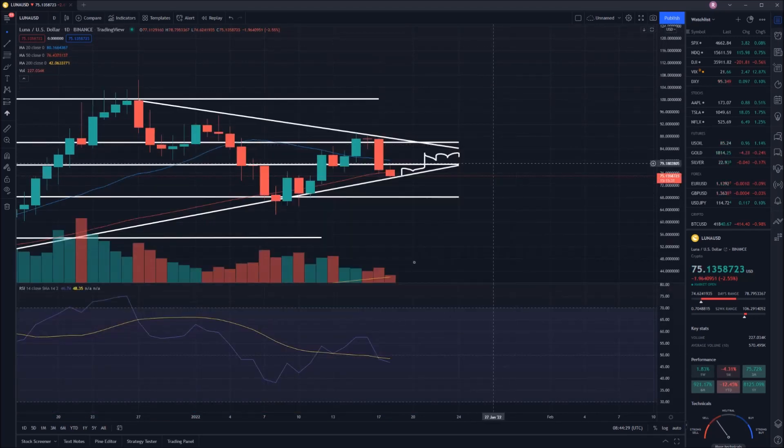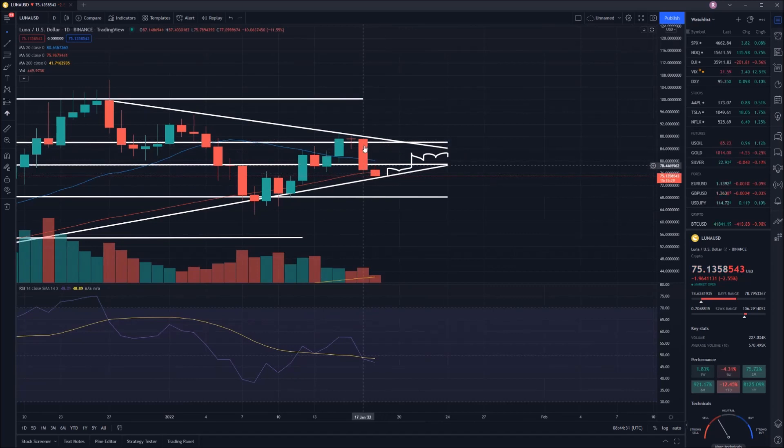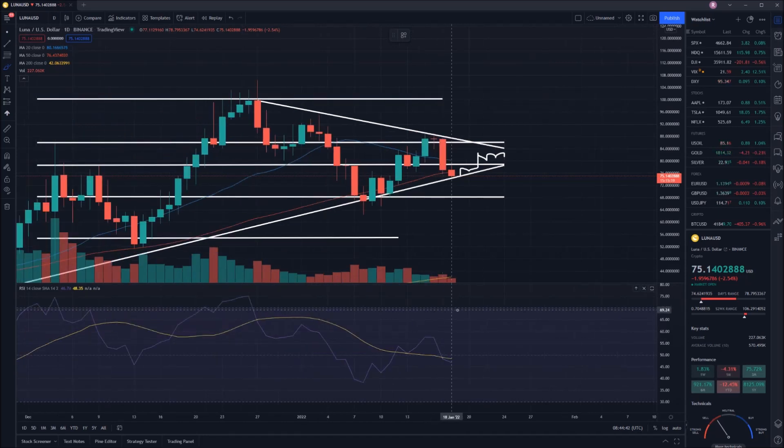RSI would be dipping. As we saw a big dip on the 17th of January, RSI is now sitting at 46.74. So that is a relatively healthy amount, and we have plenty of room to bounce upwards if we are able to.